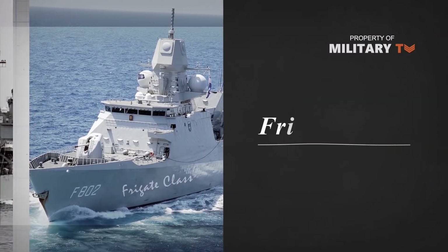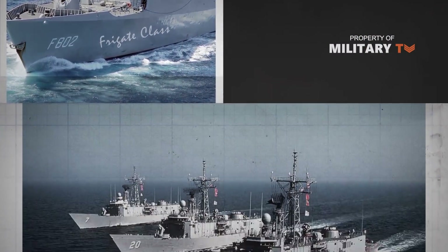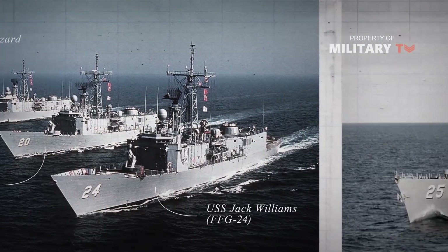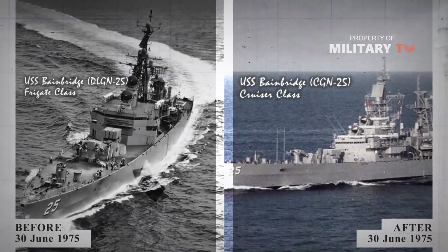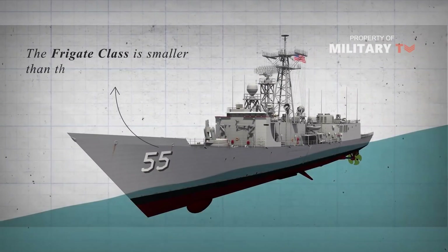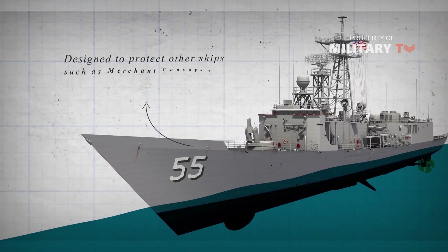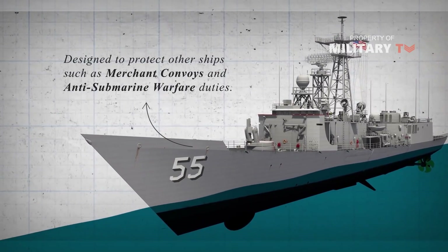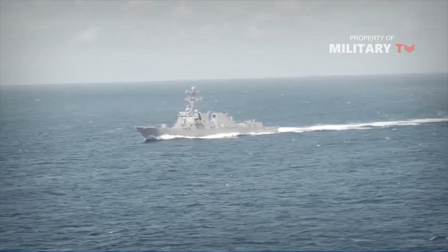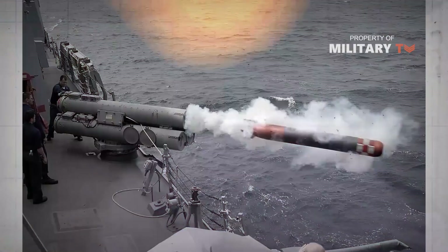And now we will discuss frigates. By frigate, I will assume you are referring to how the classification has been used in the 20th century. The definition of a frigate changed in 1975. Prior to 30 June 1975, a frigate was a ship that was somewhere between a cruiser and a destroyer in both size and capabilities. It had the anti-aircraft systems in the design spirit of a light cruiser and also the anti-submarine capabilities of a destroyer. On 30 June 1975, all ships designated as frigates in the US Navy were re-designated as cruisers or destroyers.